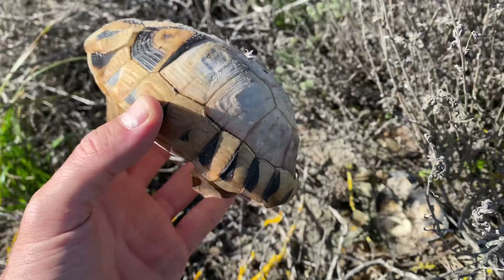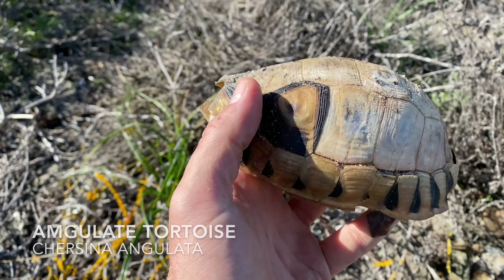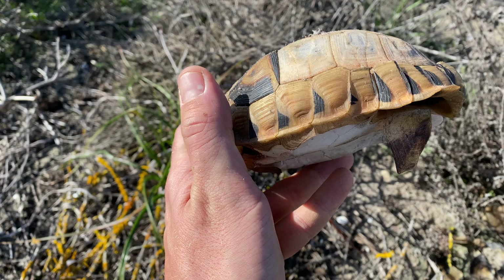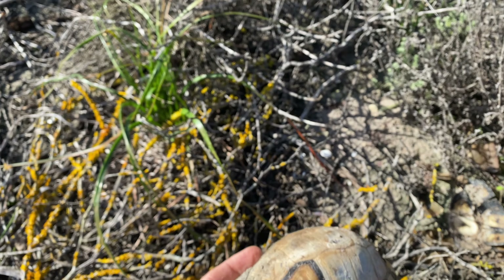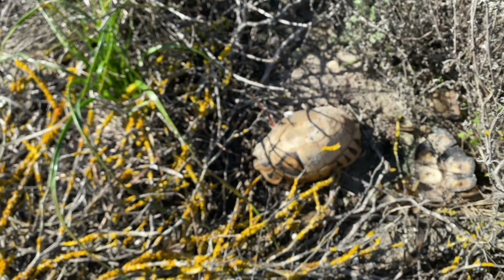Here we go — just yet another dead angulate tortoise. You can see this one's really old, all the scutes are coming off. I haven't seen a live one yet — just two dead ones so far. But I'm sure we'll pop into one sooner or later. It's relatively cool, although the sky is blue and sunny, so these guys should be on the move — but not this one anytime soon.